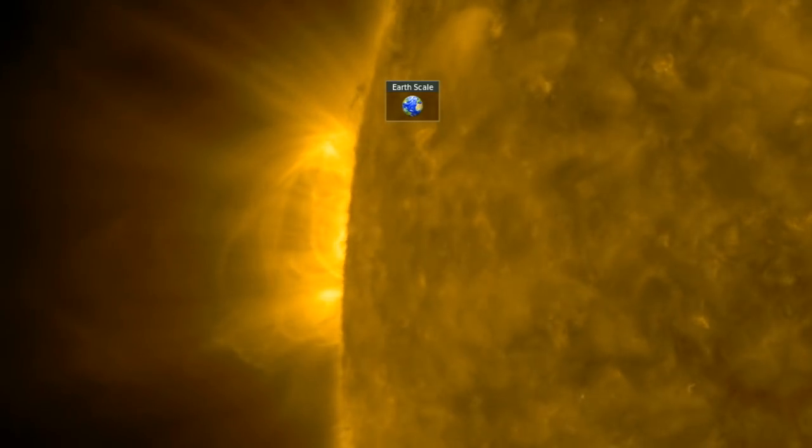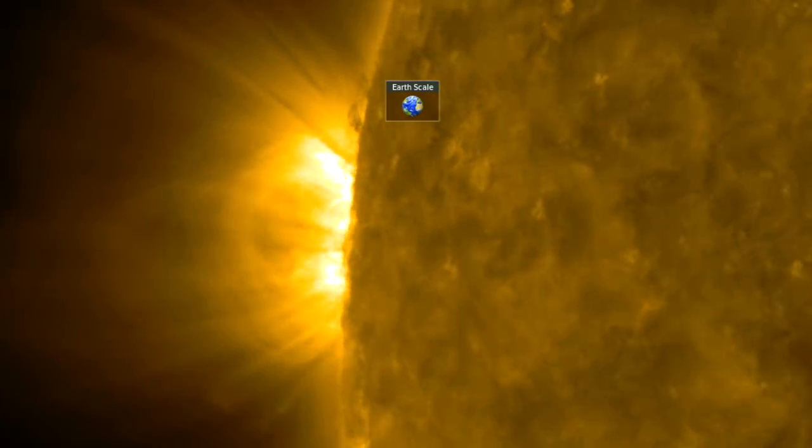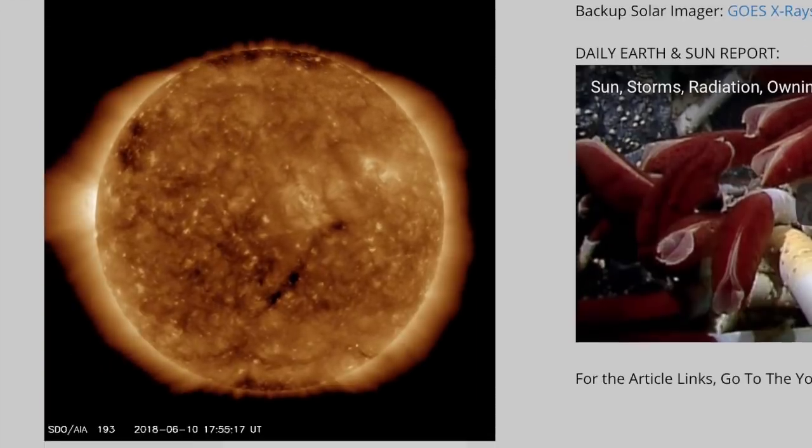Good morning folks. We've got new eruptive activity on our star, a volcano update, major weather news, and some top science articles as well. Let's get started over at spaceweathernews.com and find the last 24 hours on our star.